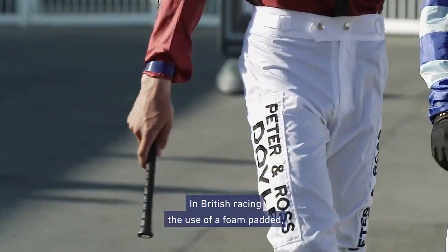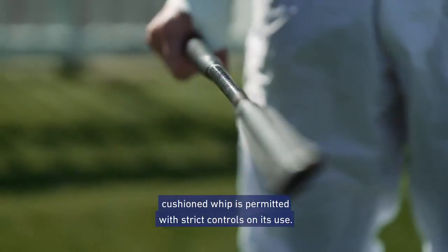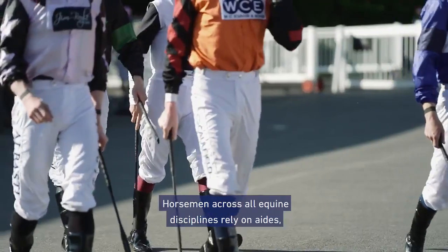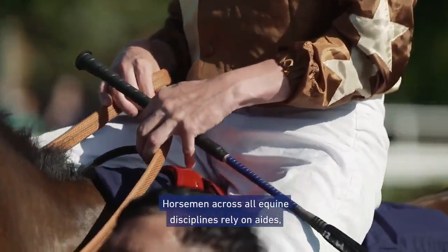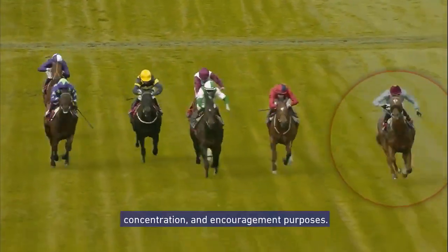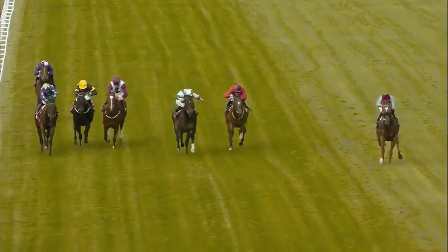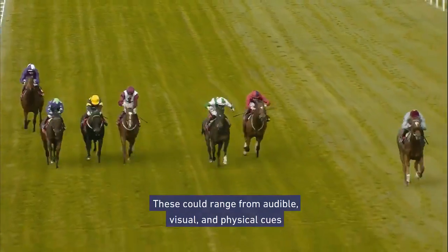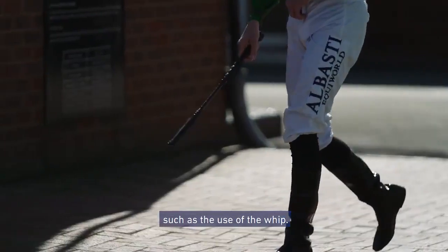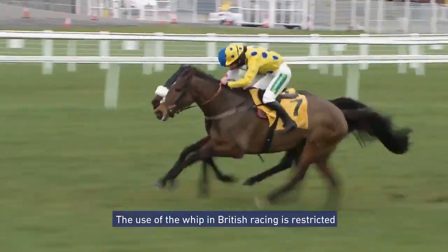In British racing, the use of a foam padded cushioned whip is permitted with strict controls on its use. Horsemen across all equine disciplines rely on aids, both natural and artificial, for safety, training, concentration, and encouragement purposes. These could range from audible, visual, and physical cues, such as the use of the whip.